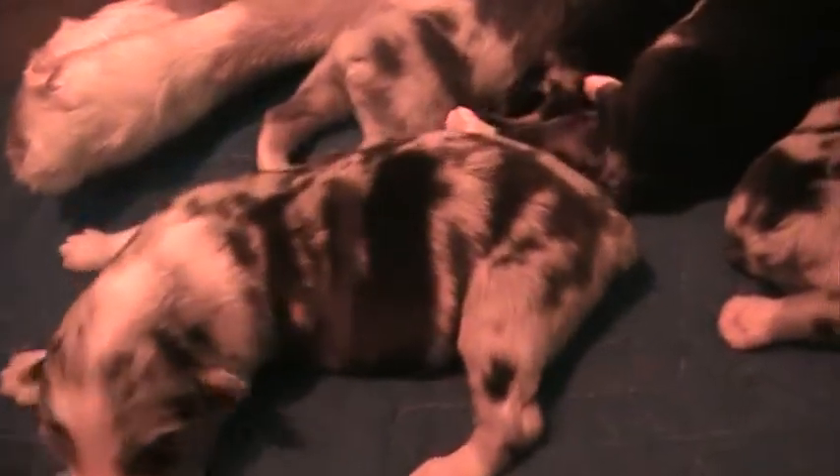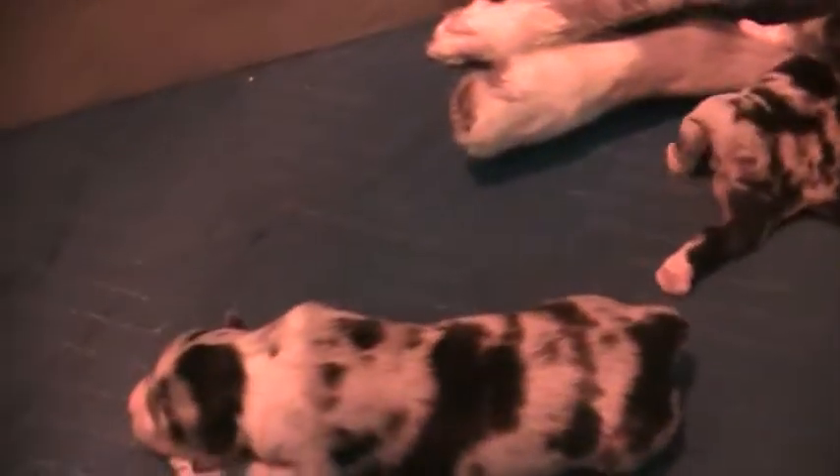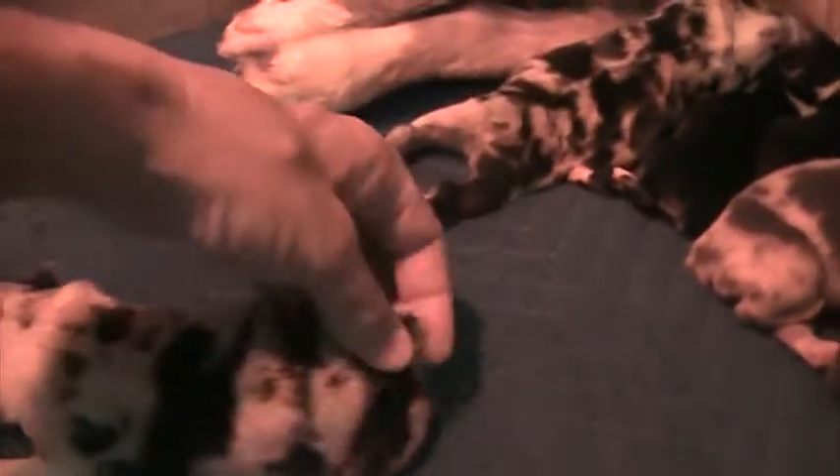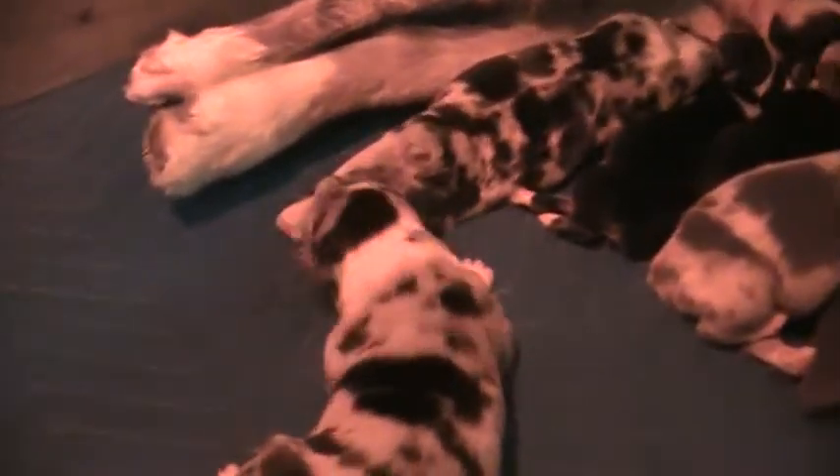Look at how pretty this dog is — this is a Blue Merle girl. Beautiful face. The next one is another Blue Merle girl. Little girl — very pretty dog.